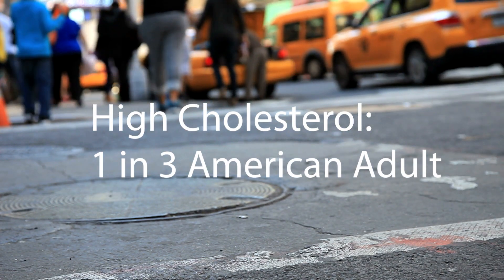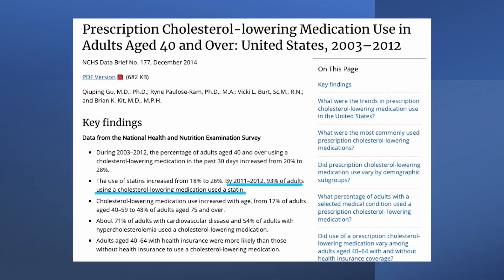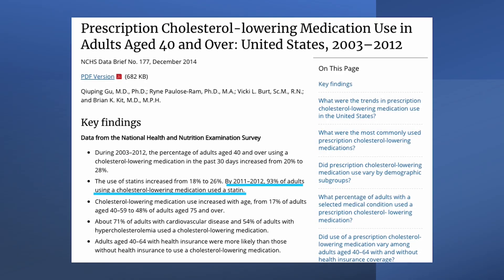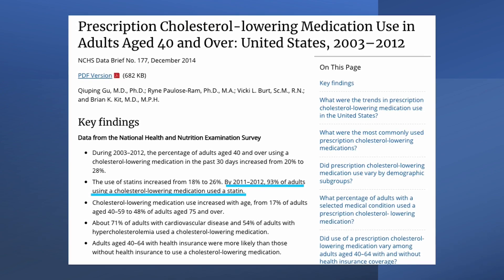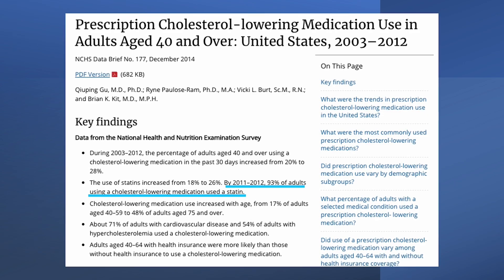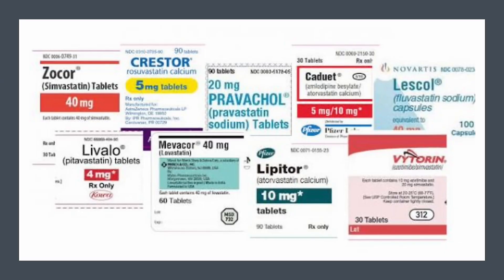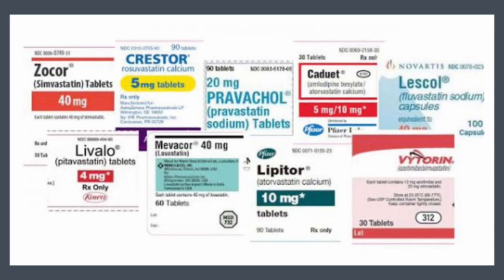It was estimated that more than one in three American adults have high cholesterol. According to a record, in 2012, about 93% of adults using a cholesterol-lowering medication used a class of medication called statin. Chances are you or someone you know is taking a statin to lower cholesterol.